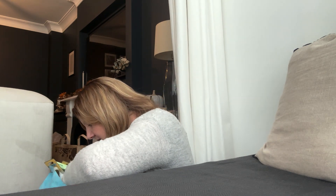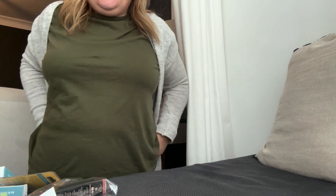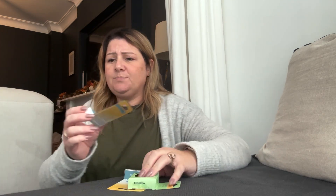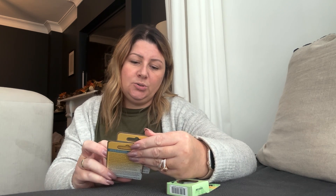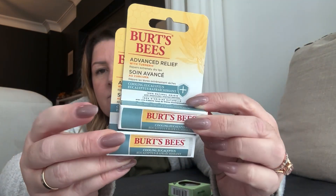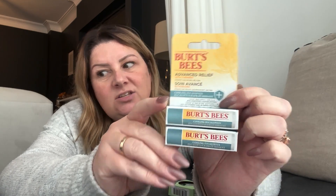I've got a few items from Home Bargains — I don't have the receipt but we all know Home Bargains, it's always a fraction of the price. I think all of these Burt's Bees things were under two pounds. I got two of these — they are Advanced Relief with cooling eucalyptus, I think around £1.78 or £1.90. My husband and my son go through lip balm like there's no tomorrow. Burt's Bees is a lovely brand and a fraction of the price — I think they retail for just under five pounds.